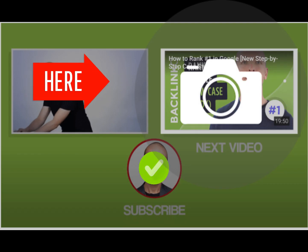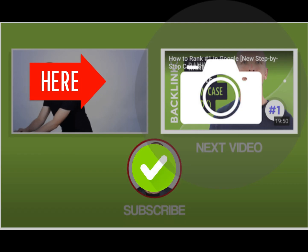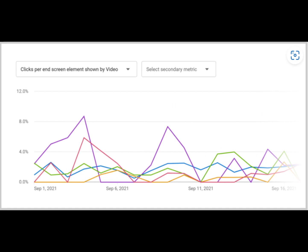2. Publish Long Videos. Longer videos rank better in YouTube's search results.